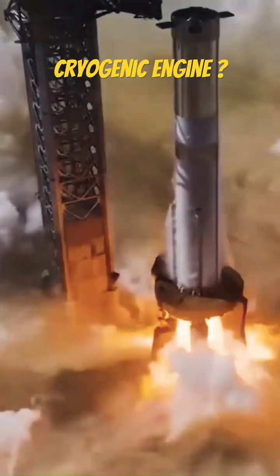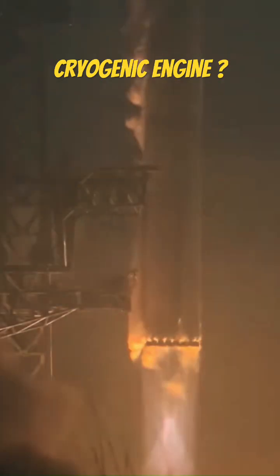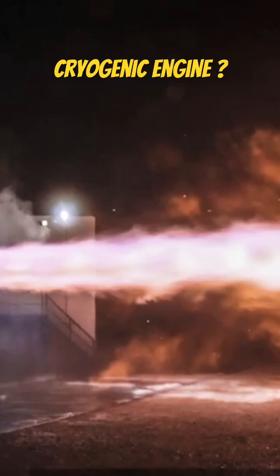When these two ultra cold liquids mix and ignite, they create a massive burst of energy, launching rockets higher, faster, farther. Simple.